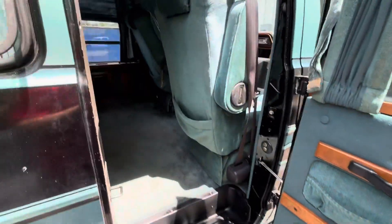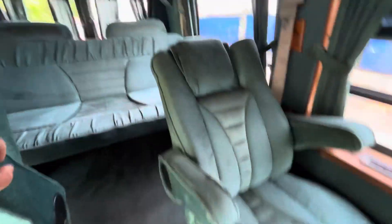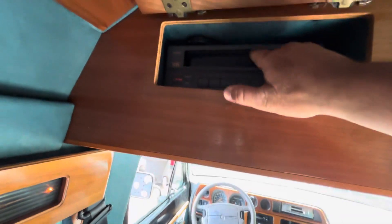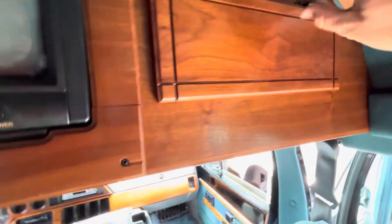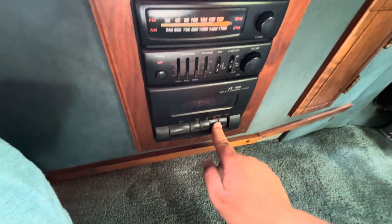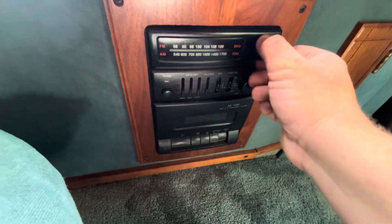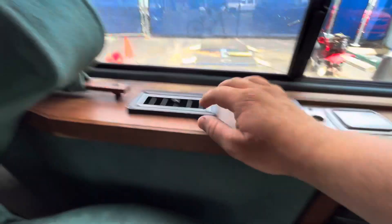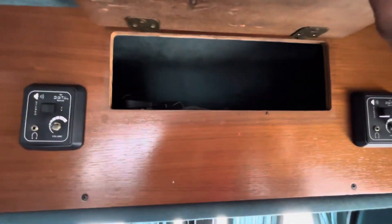Alright, now it's time for the good stuff — the back area. TV and VCR, yeah it doesn't work. Cabinets. Rear cassette tape player. Rear radio. Headphone jacks. Air condition vents. Blinds and curtains. Rear storage compartment.